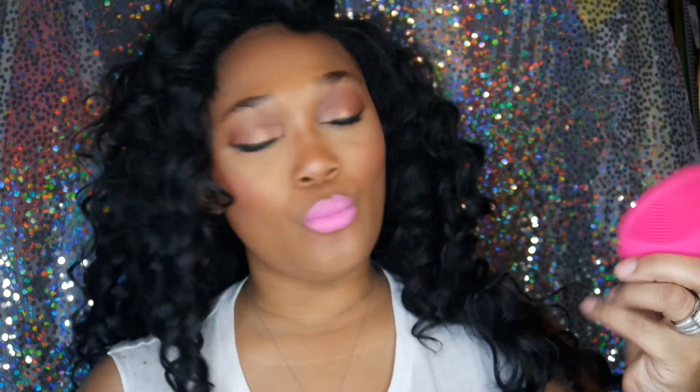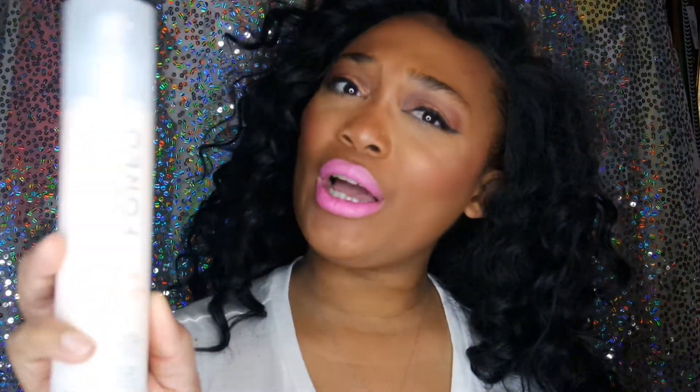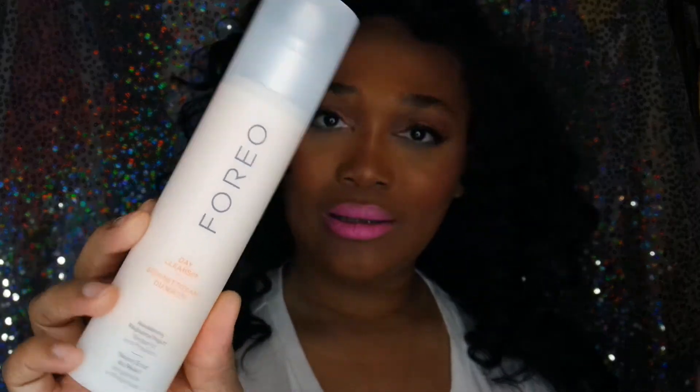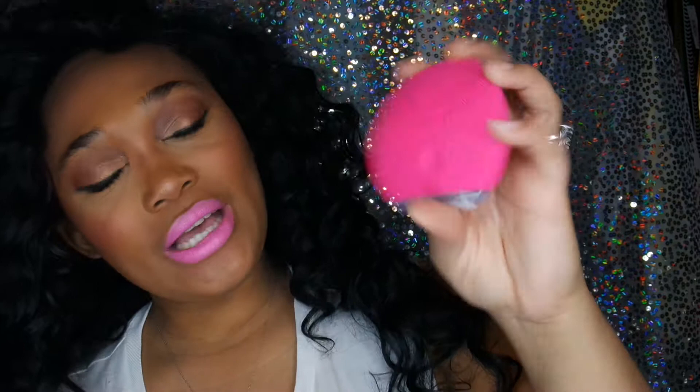Next I want to talk about this new thing I've been using. It's not really a makeup remover, but once you finish removing your makeup and cleanse your face, this is what I've been using. This is a daily cleanser by Foreo. As well as this little device right here — this is called the Foreo facial cleanser.